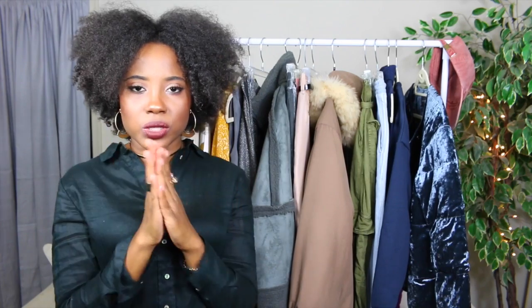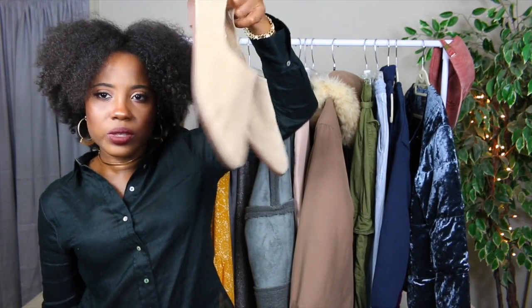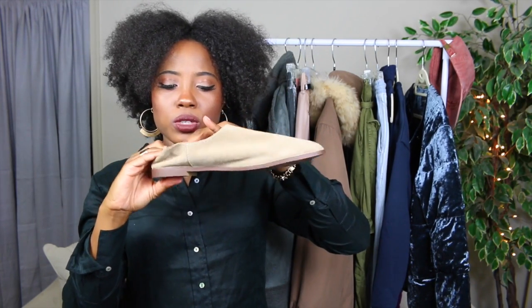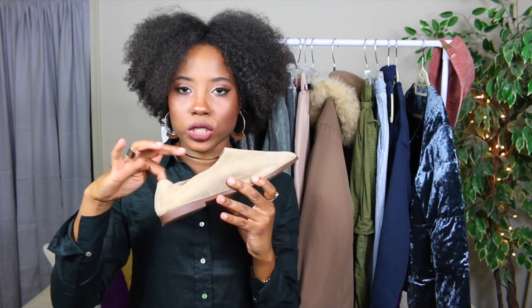Moving on to shoes — I have three pairs. Two are from Zara and one pair is Adidas from DSW. The first pair from Zara's Trafaluc line are really cute and very much my style. They can be worn two ways: slipped on like mules or with the back portion covering your ankle and heel. They're suede shoes. You can wear them with socks or without, with pants or without — they're just cute versatile shoes.